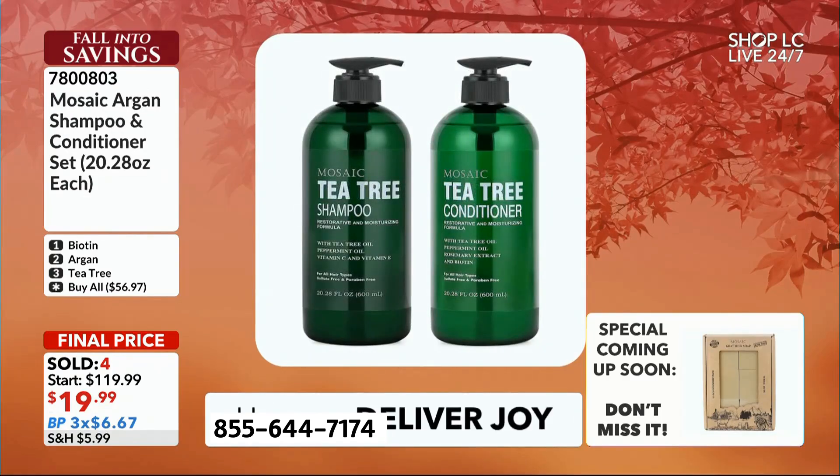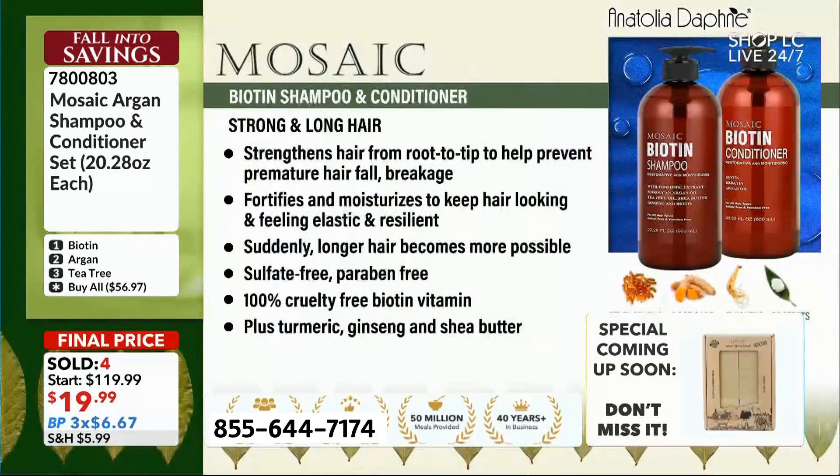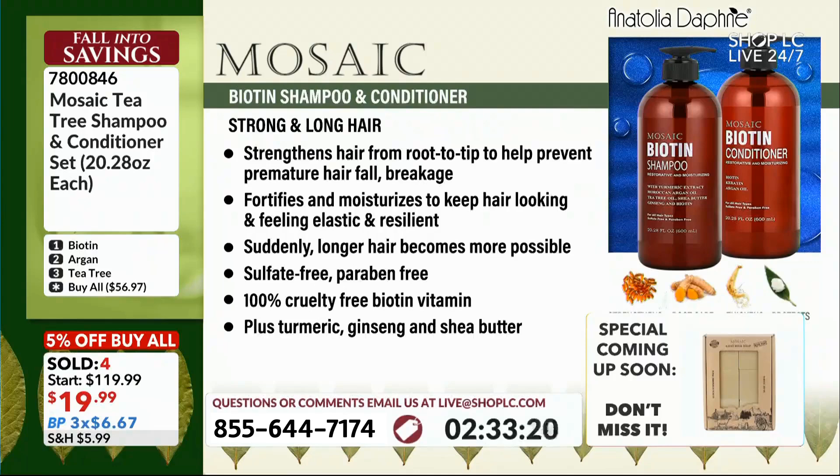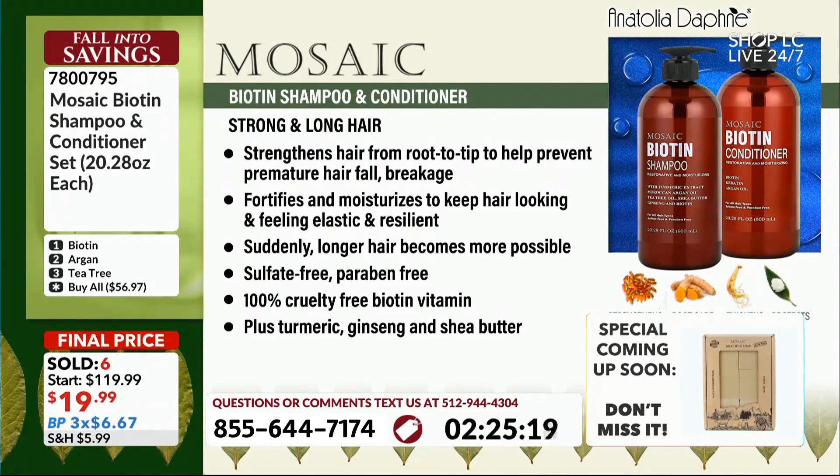Biotin is the one that helps you get long, strong hair. This is probably my favorite for aging hair because it helps with breakage. It also fortifies and moisturizes the hair to keep it from breaking.